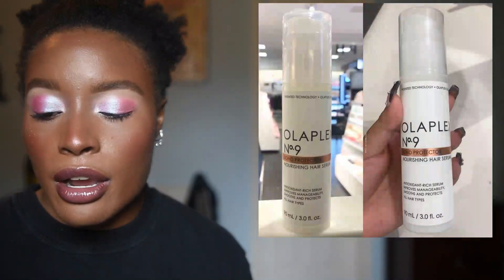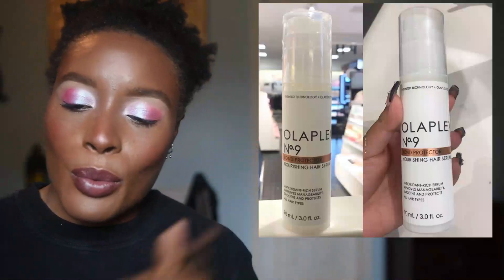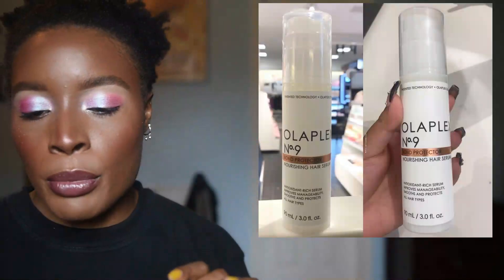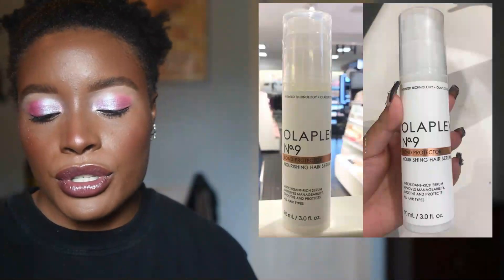Olaplex is coming out with the Bomb Protector Nourishing Hair Serum. The Olaplex product I tried previously made my scalp go crazy, so I will not be picking this up — I won't be touching that brand ever again. But for those who don't have those difficulties, I wanted to let you guys know it's coming.